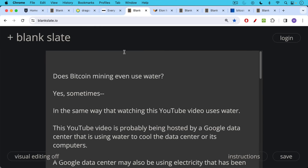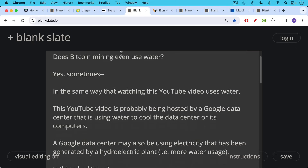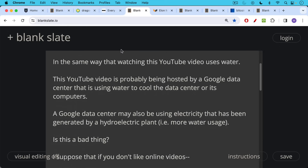First question: does Bitcoin mining even use water? Yes, sometimes it does, in the same way that watching this YouTube video uses water. This YouTube video you're currently watching is probably being hosted by a Google data center that is using water to cool the data center or its computers. A Google data center may also be using electricity generated by a hydroelectric plant — in other words, more water usage.